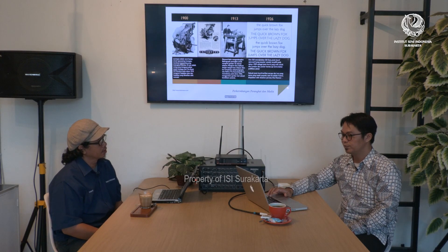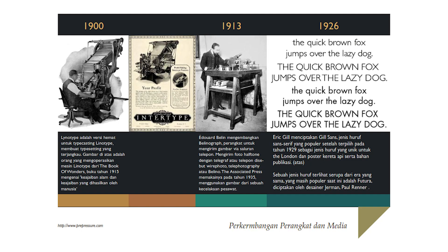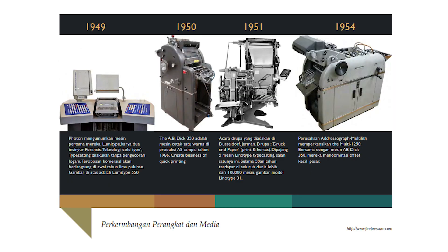Kemudian masuk, saya masih ingat kalau ditata gitu, bikin stuk. Itu dari tahun 1900, kemudian masuklah mesin cetak awal, itu sudah berbasis teknologi, sudah mesin. Kemudian mesin pertama mereka yaitu Linotype, karya dua insinyur Perancis, yaitu cold type, type setting, dilakukan tanpa pengecoran.